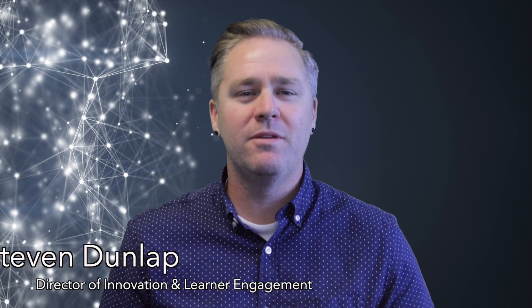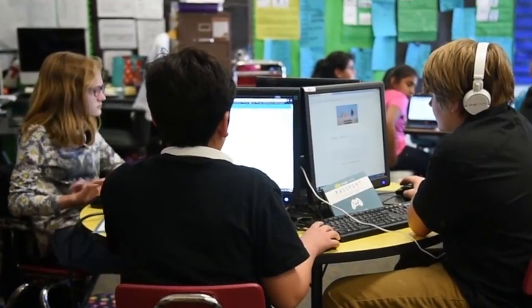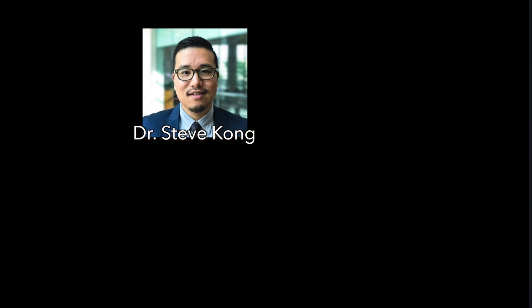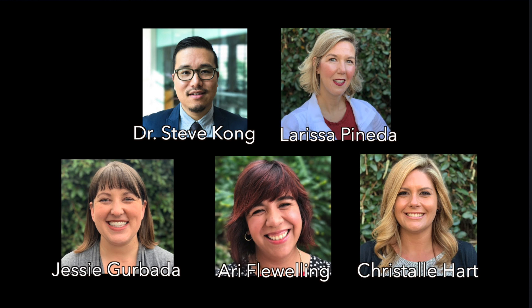Hi, as we get ready for the new school year, the Department of Innovation and Learner Engagement is here to continue to support you around technology integration in STEM. As in the past, our instructional team is led by Dr. Stephen Kong and his team is here to assist teachers with professional development around technology integration, digital citizenship, STEM opportunities, and so much more.